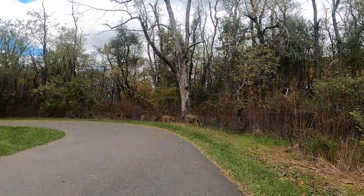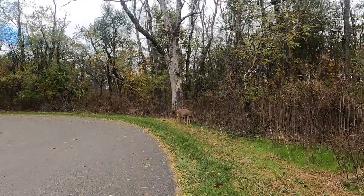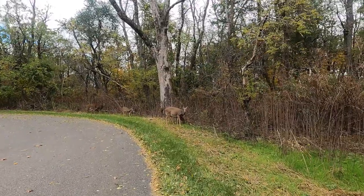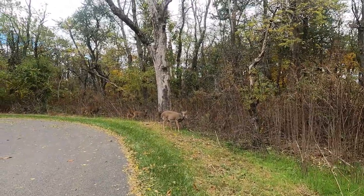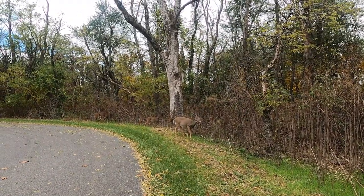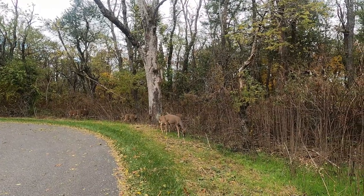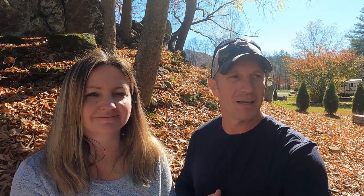We had a pleasant surprise when we went to the dump station — we were greeted by several deer that were just grazing in the parking area around the dump station. We haven't seen a ton of wildlife when we've been to Shenandoah in the past. We saw a couple of deer in the campground that morning, and then when we went down to the dump station to get water, there were a lot of them down there. They weren't skittish — they didn't mind us sitting there taking pictures and video of them. They were happy to oblige, so we've got some nice pictures and video of them.